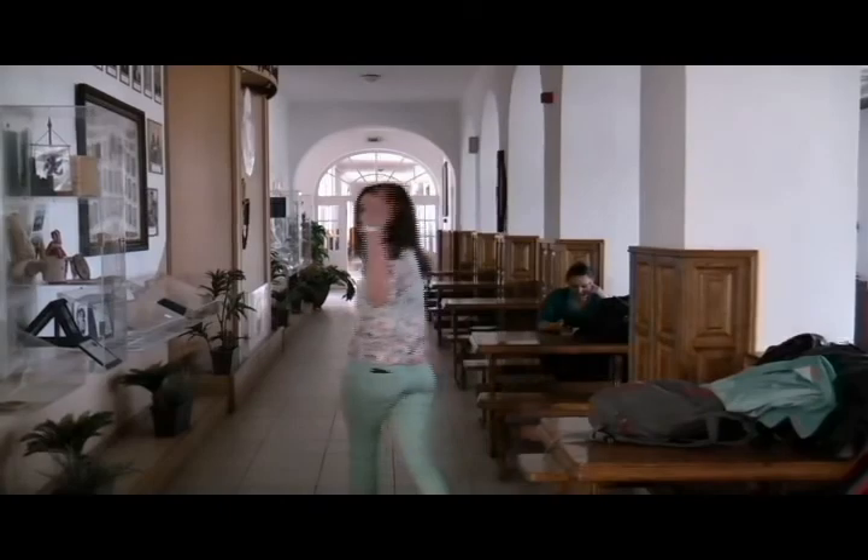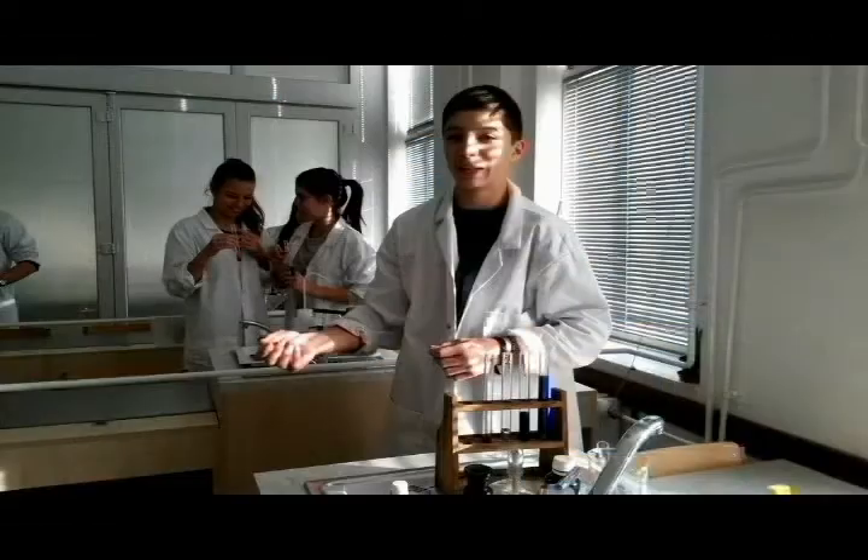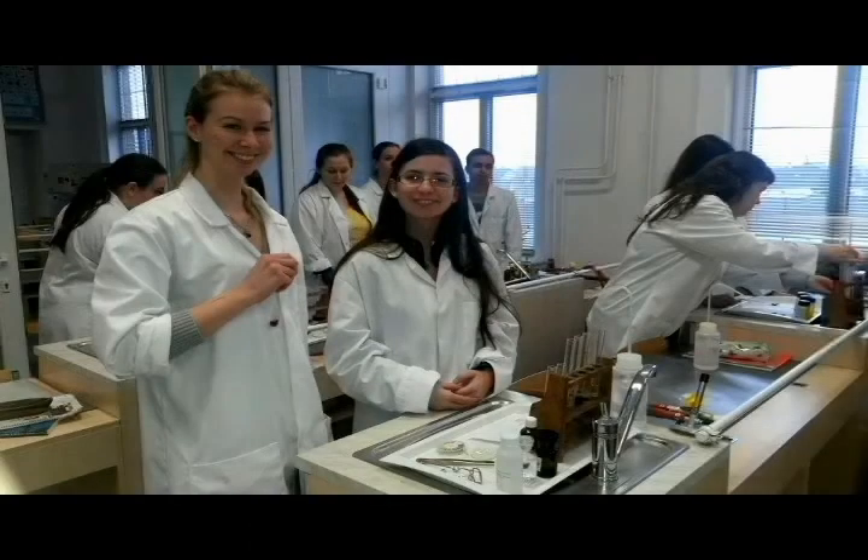Welcome to György Besenyei Secondary Grammar School in Kisvárda. In the magnificent building you can find a modern laboratory and you can meet lots of curious students who are interested not only in natural sciences, but humanities also. Come on and let's have a look at them.